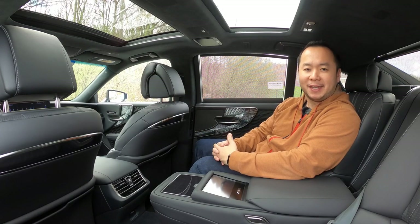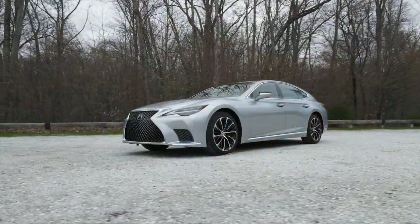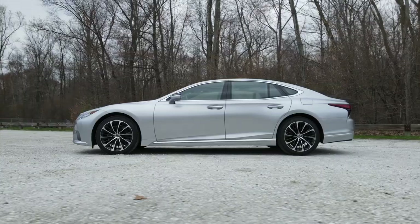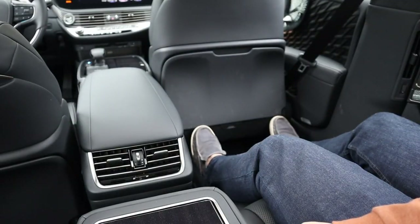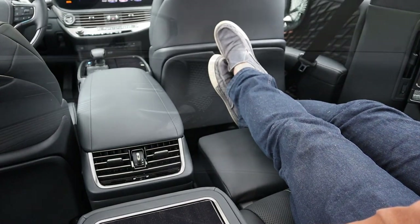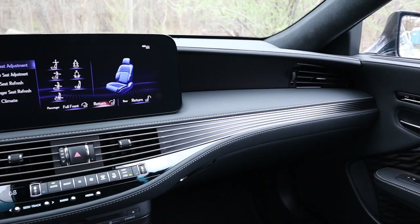Hey, how's it going everyone, welcome to Shifting Lanes, my name is Hanson, thank you so much for tuning in. For this video you find me sitting in the 2021 Lexus LS 500 all-wheel drive, and I want to share with you my likes and dislikes about this flagship sedan from Lexus that costs $115,000, so that you have a better idea before you buy.